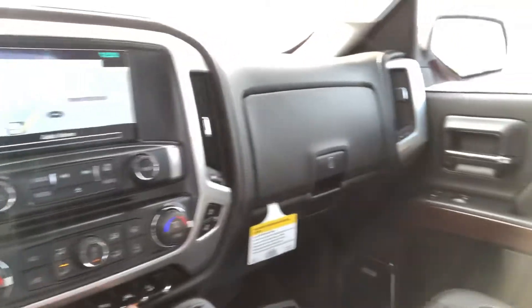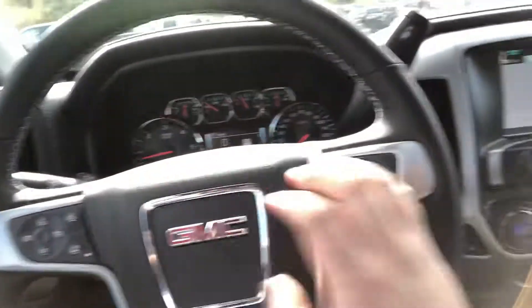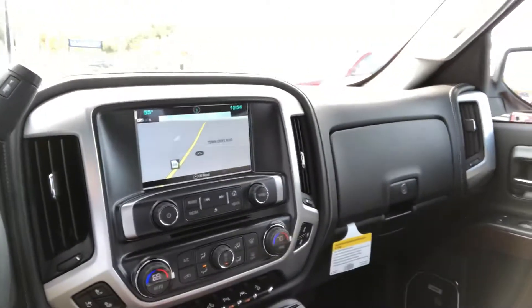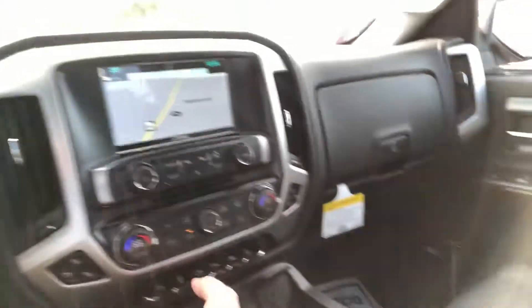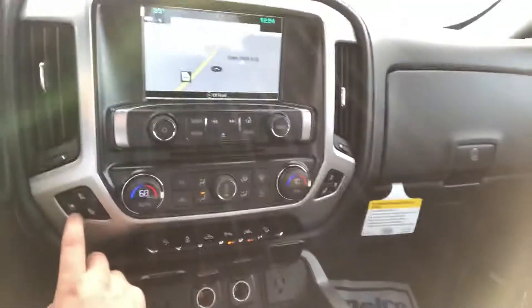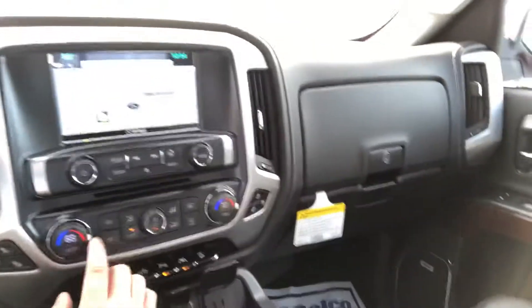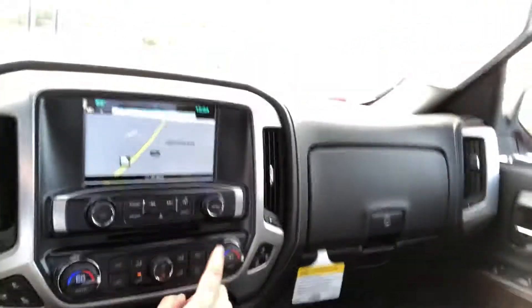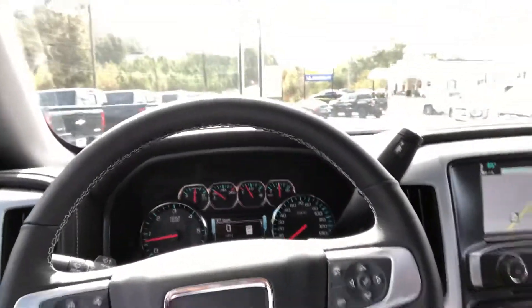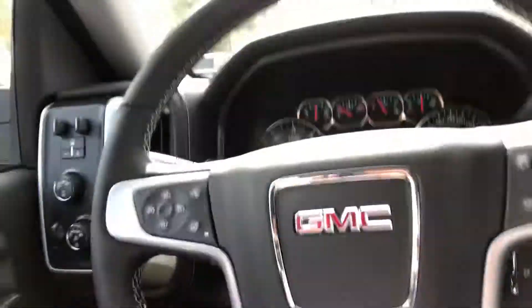It has safety features such as lane departure warning and forward collision alert, plus the parking sensors already mentioned — definitely gives you peace of mind when driving. You have different ways to stay connected and charge your electronic devices. The cooled and heated seats are some of my favorite features so you can be as comfortable as possible, going right hand in hand with the dual climate control and the heated steering wheel. This one also has the capability of four-wheel drive and the integrated trailer braking system.